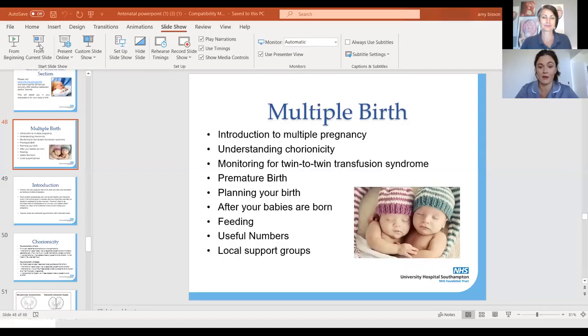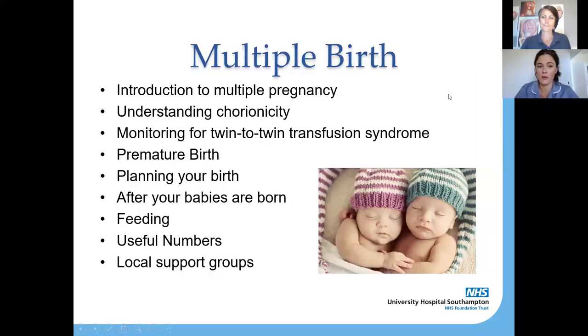We're going to get up the screen share and go through our PowerPoint. Amy's going to kick things off talking about twins and triplets — specifically the chorionicity of your babies — and then I'm going to move on and talk about premature birth, birth in general, and postnatal care. I'll pass over to Amy now.